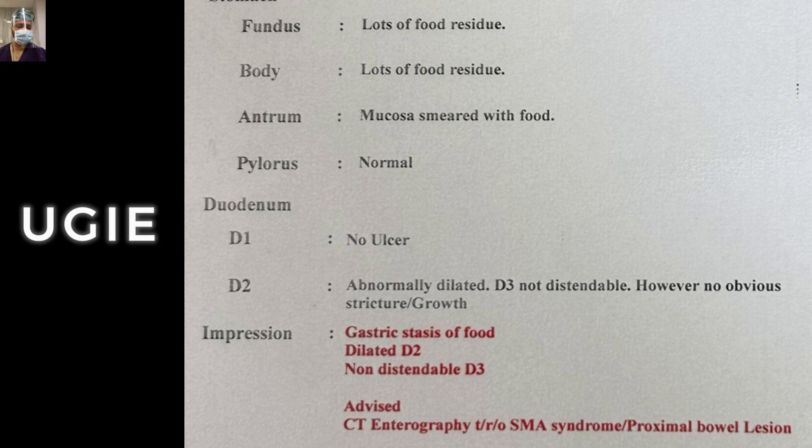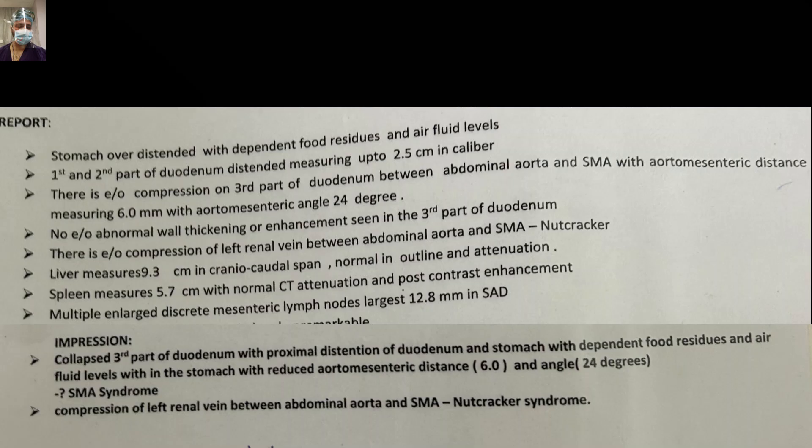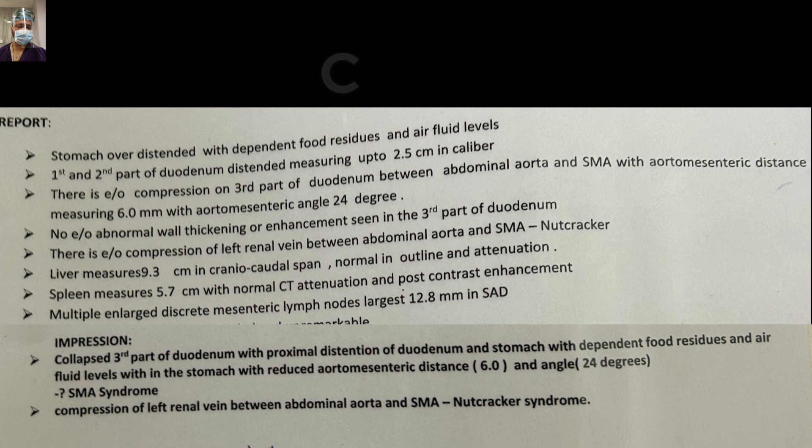You have to remember all these findings of CT scan — they are very classical for SMA syndrome. The stomach is overdistended, the first and second part of duodenum are distended, measuring up to 2.5 cm caliber. There is evidence of compression on the third part of duodenum, D3, between the aorta and SMA, with the aorto-mesenteric distance measuring 6 mm.